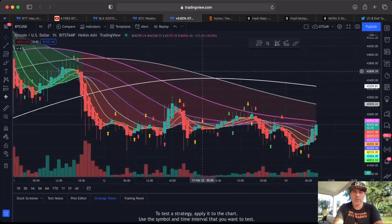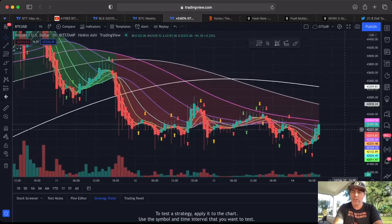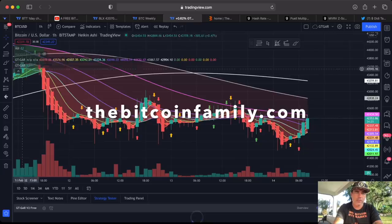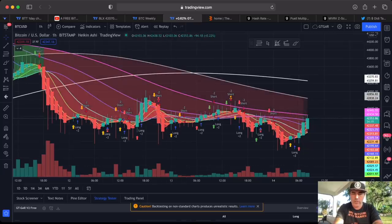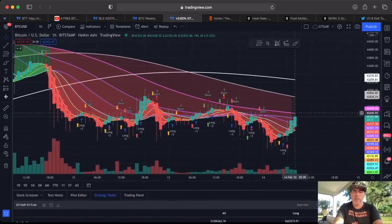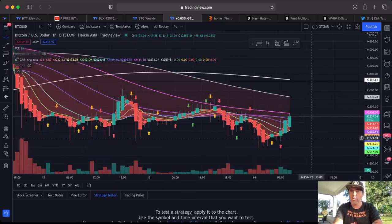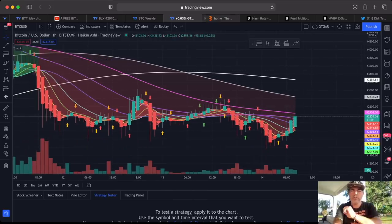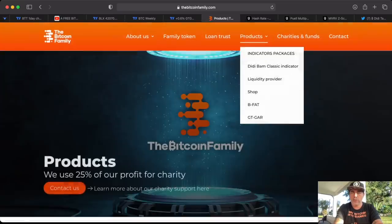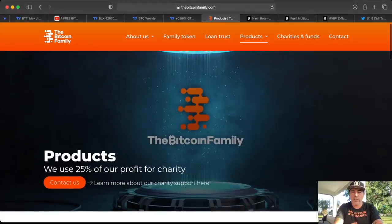Now here's a really cool chart — the GTGR, a free indicator we created for the community. To get access you need to go to thebitcoinfamily.com and complete five steps. You'll also get access to strategy backtesting shown at the bottom, where you can see how much profit the GTGR would make over a certain period and time frame. The candle arrows — green, orange, red — work like a traffic light. Educational videos are coming soon. At thebitcoinfamily.com under Products you can find the GTGR, the BAM BAM indicator, and everything else.